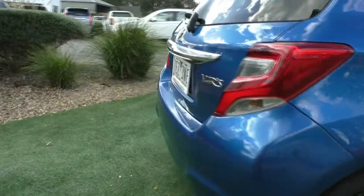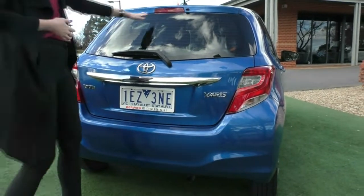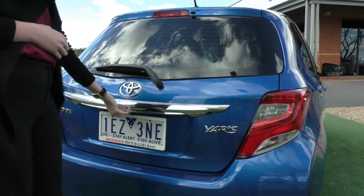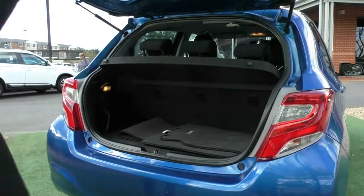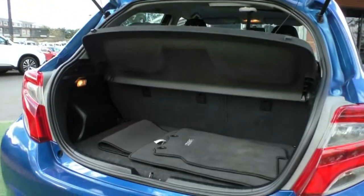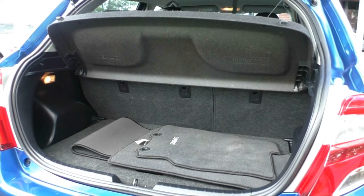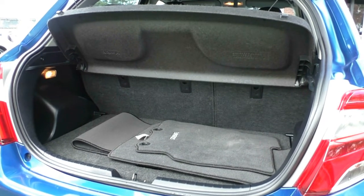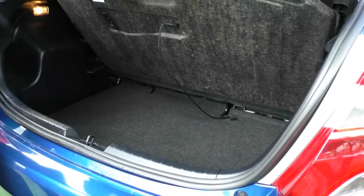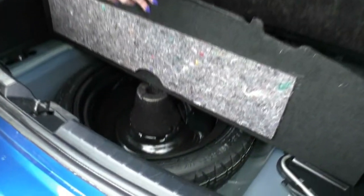Coming around to the back of the vehicle, you will notice you have your Toyota badging and your Yaris badging, along with your high mount stop light on the top and your rear windscreen washer and wiper. Opening up the back with the button underneath, you'll see we do have a reversing camera in there to help when parking. In the back of the vehicle, we have the rear parcel shelf to keep anything stored in the boot safe from prying eyes, genuine floor mats, a little storage area underneath, and your space saver spare wheel beneath that.